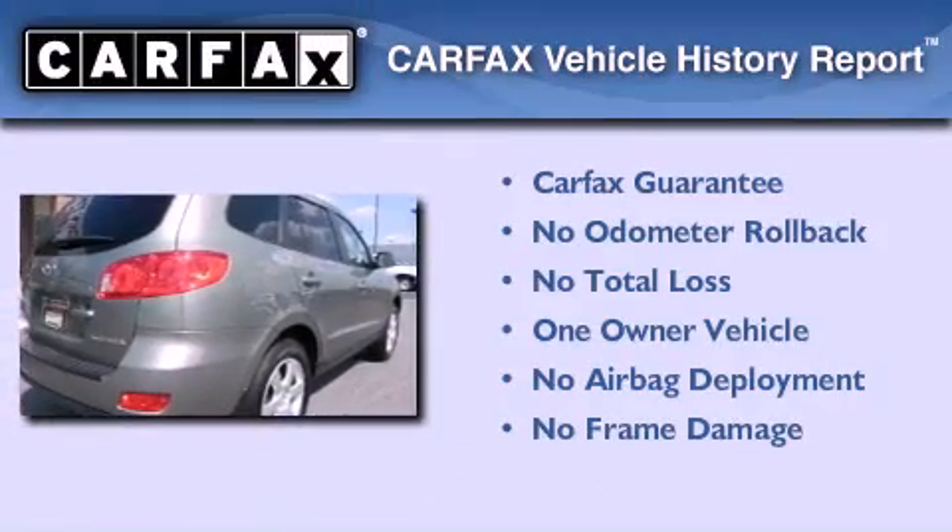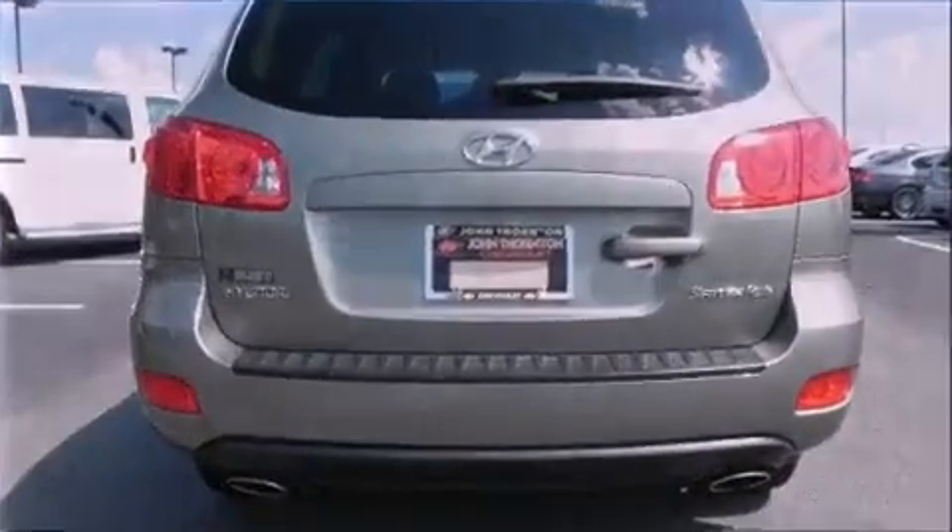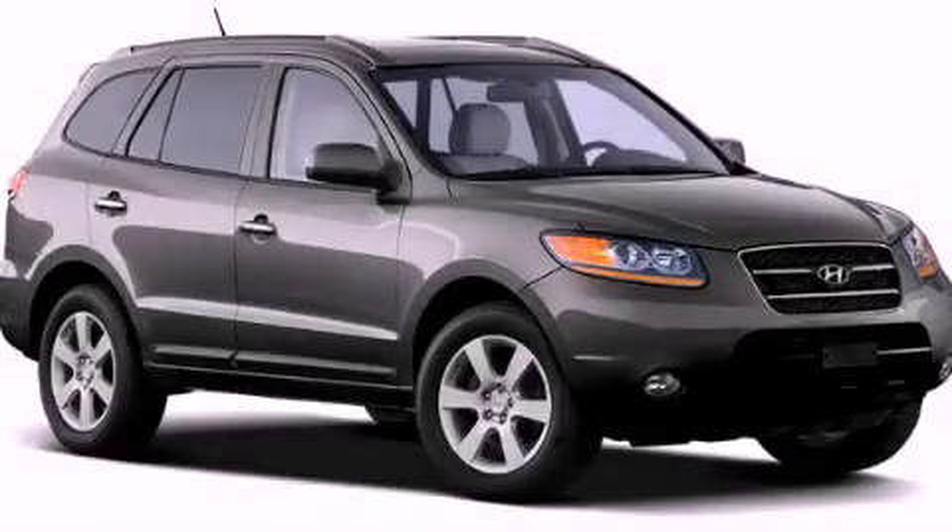This Hyundai has had only one owner and it qualifies for the Carfax buyback guarantee. Please call today to reserve this vehicle for a test drive.